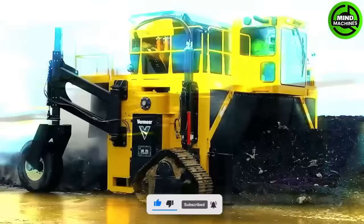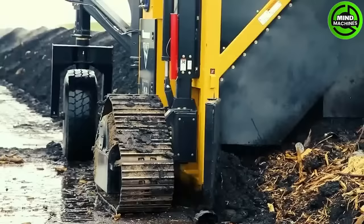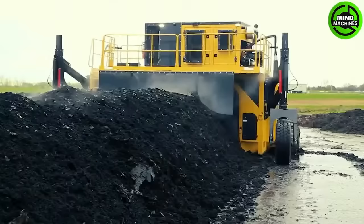When composting, it is advisable to use the Vermeer compost turner to turn the compost regularly. This exposes fresh material to the air, speeding up the process.